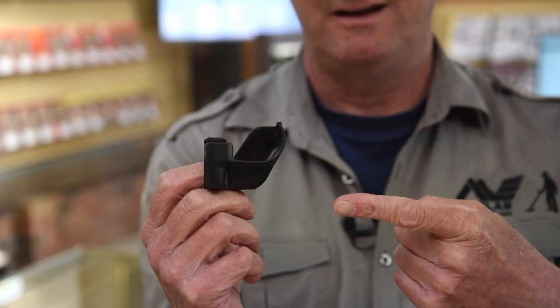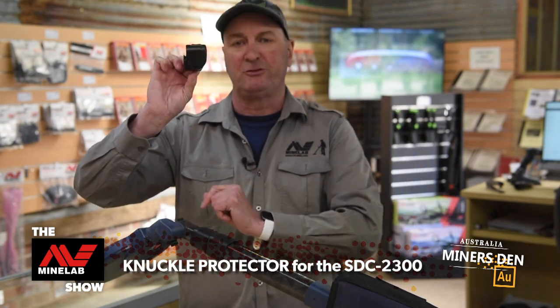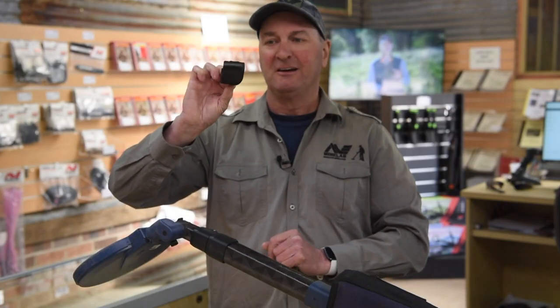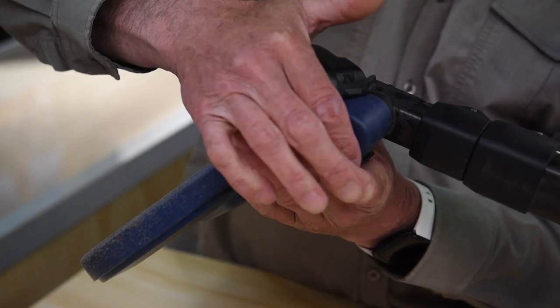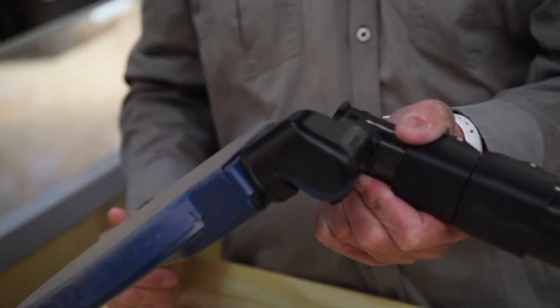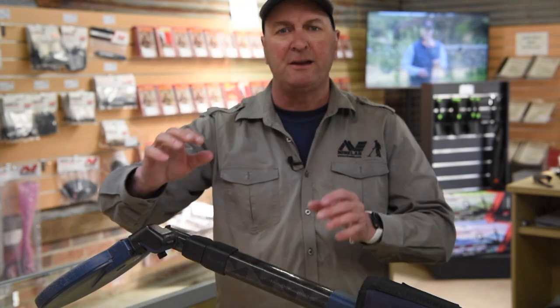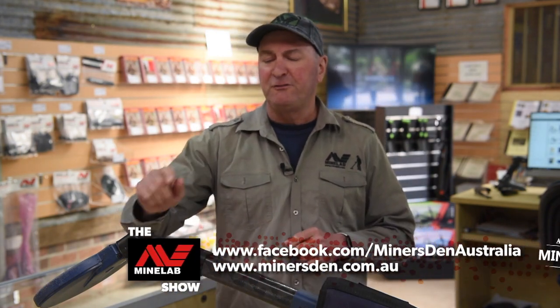This week's product spotlight is the Minelab Knuckle Protector. The knuckle protector goes onto your SDC 2300, near where your coil attaches to the shaft of the machine, and stops wear from rocks, sticks, and brushing against the ground. A simple manner of fitting this is to put it over the top of the existing knuckle that is there, and then a simple press down, and it clips on. This provides permanent protection for that area that is close to the ground and can wear on your SDC 2300. These are supplied with the 2300 new now, or if you've got an earlier version, they're available from the Miners Den stores. Check the link.